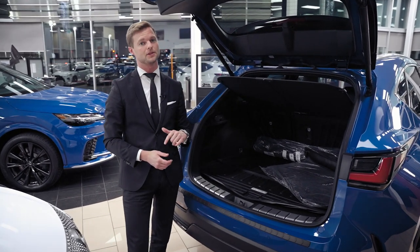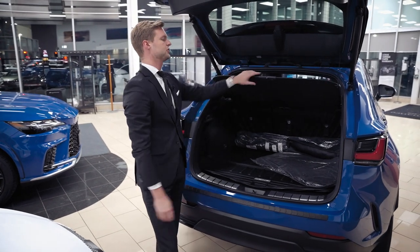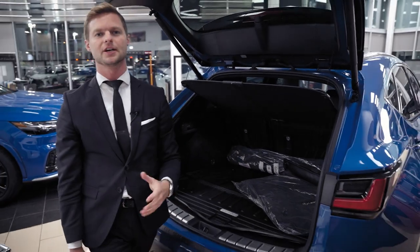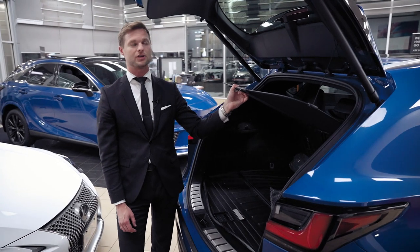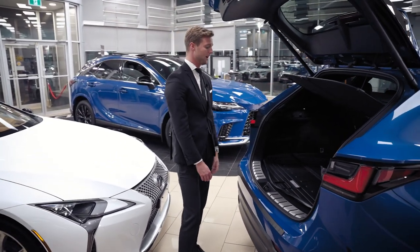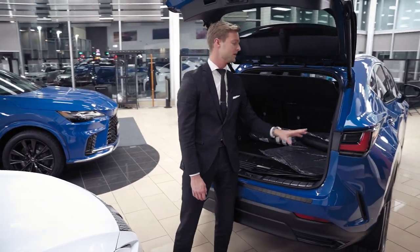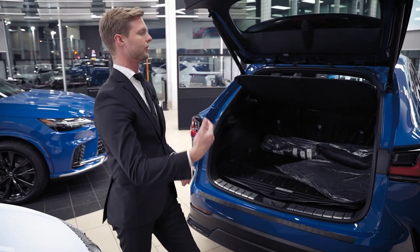The cargo liner still gives access to child seat anchors — they've opened up a little window for it. On here we have a soft tunnel cover that folds up for storage. It's just a privacy cover: if you have valuables in the trunk while parked, someone can't look through the window and see what you have. Overall, great storage capacity, a nice height to load things into, and on the Executive there are power switches in the back to electronically fold down the rear seats.